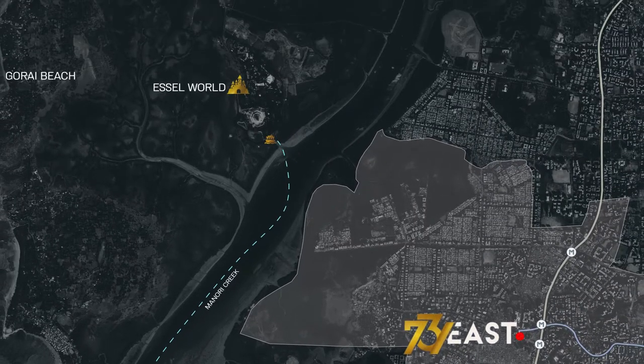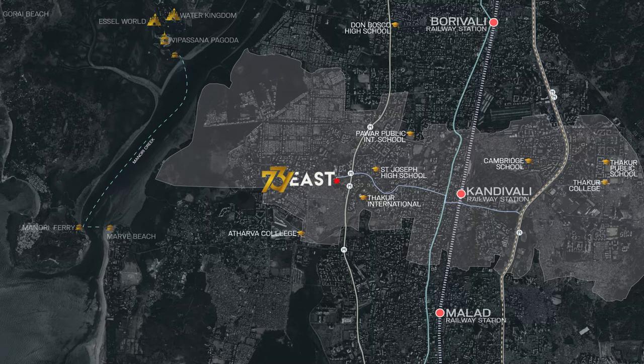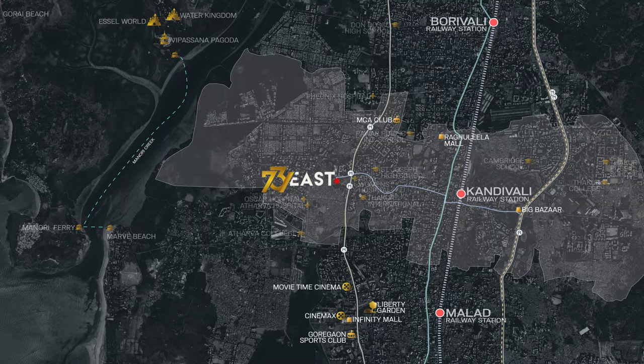The Manori Ferry Service is accessible at a 10 minute drive, connecting you to the Gorai and Marve Beach, SL World Water Kingdom, and the Vipassana Pagoda. Close by are reputed schools and colleges, hospitals, malls, and entertainment spots. Let's look at its design.